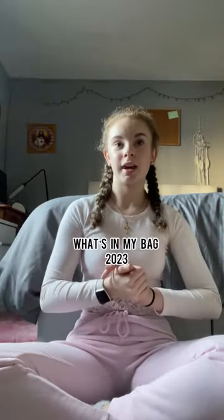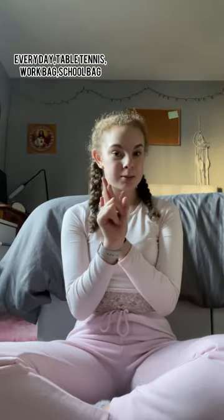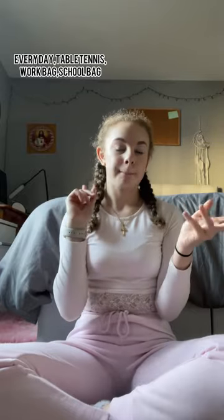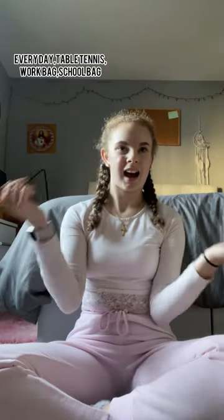As you've read in the title, I'm going to be doing a 'what's in my bag.' I'm going to be doing four bags: my everyday bag, my table tennis bag, my work/errands bag, and my school bag.